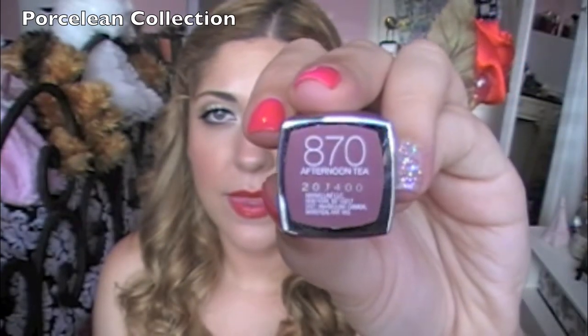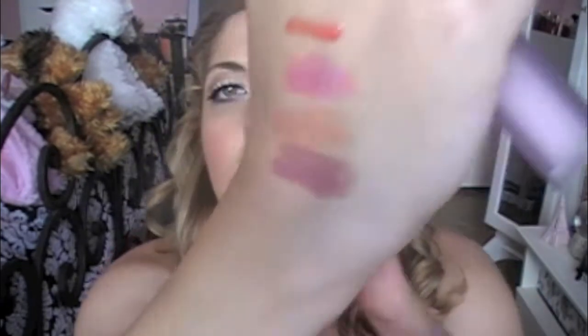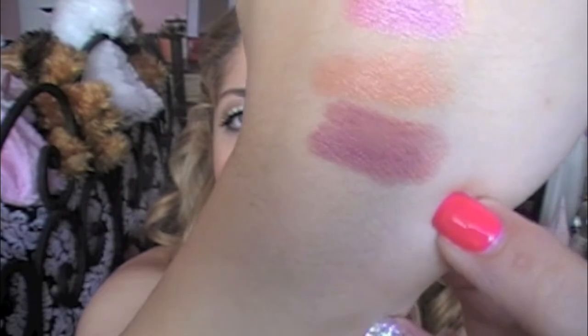Then I also went ahead and purchased another one of these Maybelline lipsticks — I want to say the Mannequin collection but I can't think of what this collection is called. It comes in this kind of packaging, and this one is in Afternoon Tea. It's just like my go-to kind of color, a your-lips-but-better kind of color. It's a little bit more mauve-y than I usually go for, but definitely creamy and very pretty.